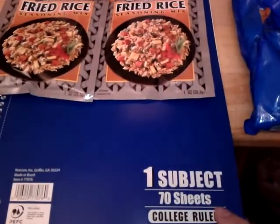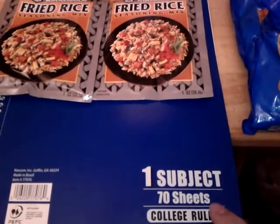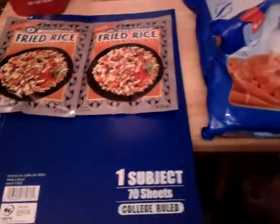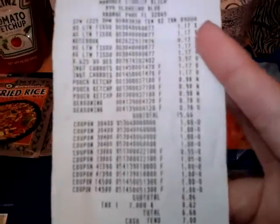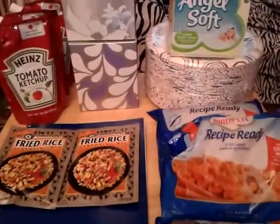I picked up one 70-sheet subject notebook for 17 cents. For everything, out of pocket it would have been $15.66, but after taxes we paid $6.68, which is a nine dollar and 60 cent savings. Thank you for watching!